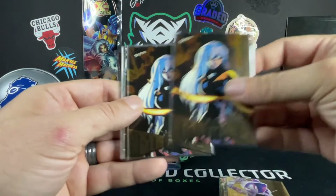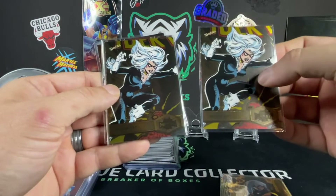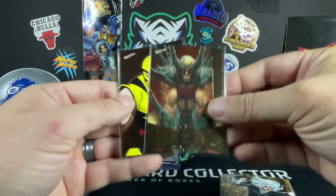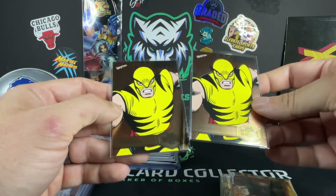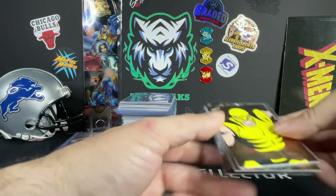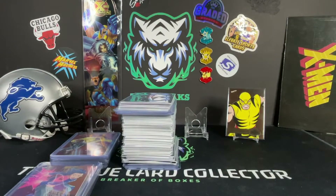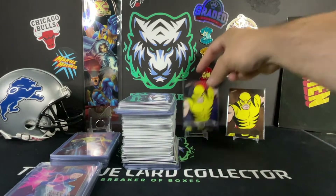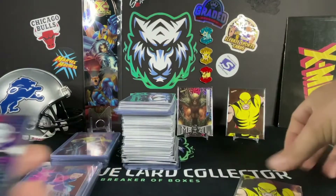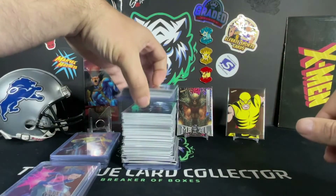Same thing — picked up a couple of Black Cats for grading purposes. We got three low series, a couple high series. We have the Wolverine gold in the low series and two of the high series. We'll figure out which one's better to grade and go forward from there.